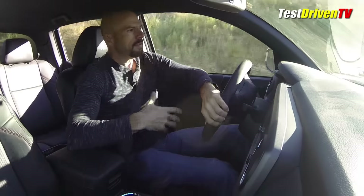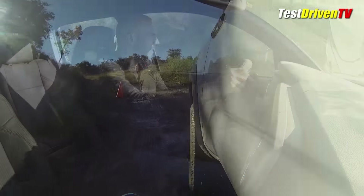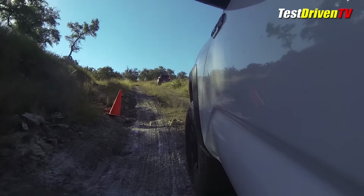I'm in some deep ruts here, not even dragging the bottom at all. Not really a challenge for this truck.